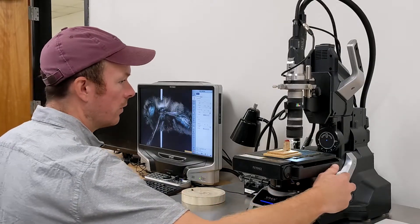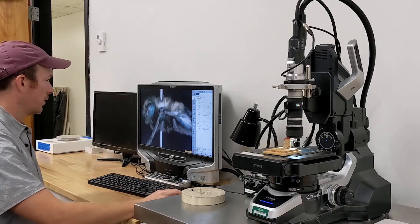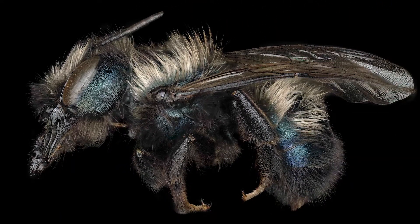A specialized camera and computer program create incredibly detailed imagery, allowing the viewer to see down to the individual hair. This is critical when trying to look at differences in something as small as bees.